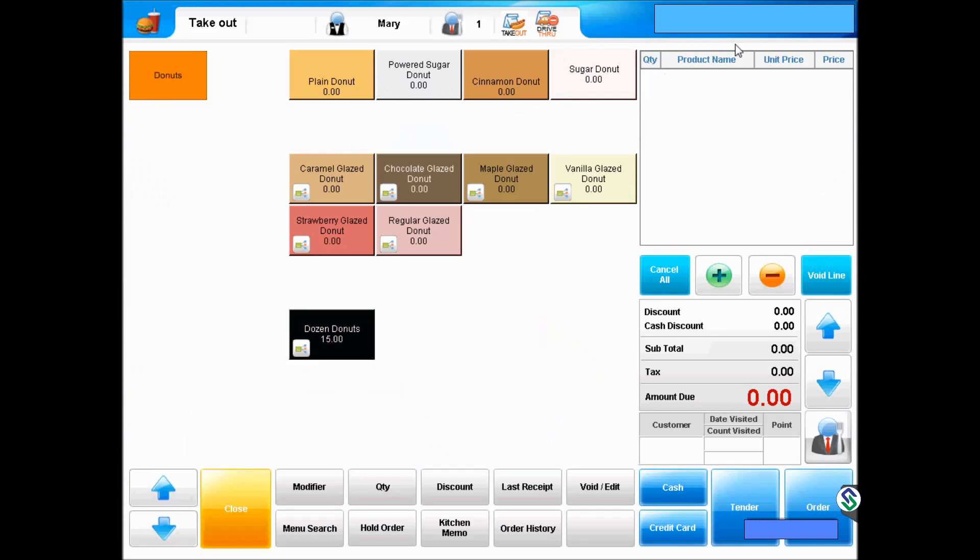We will start on the main menu page. In this operation, there are four non-glazed donuts at the top, including plain, powdered sugar, cinnamon, and sugar donut.